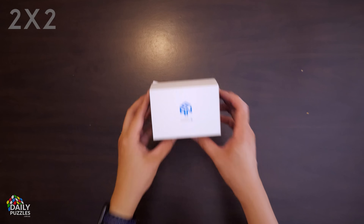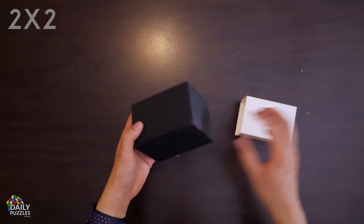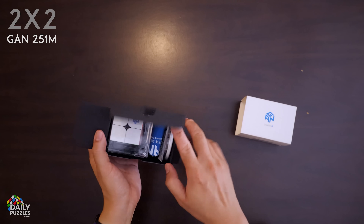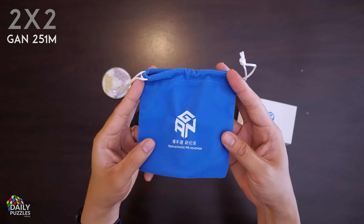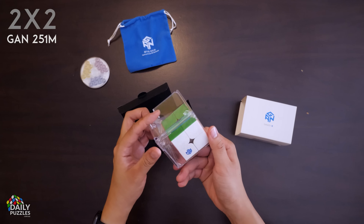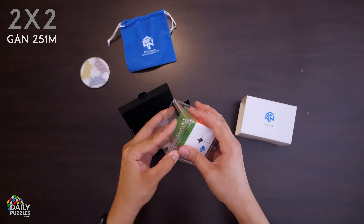Let's start with the 2x2. There are plenty of these out on the market, but today we're looking at the GAN 251M. GAN is often called the Apple of cubing companies, and you can see why here. This cube is the most expensive 2x2 you can currently get, but in my opinion, also the best.